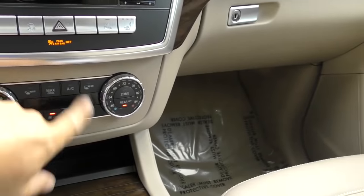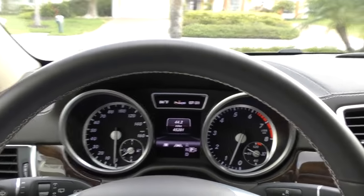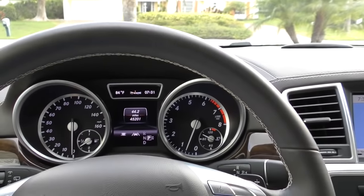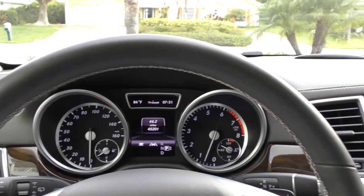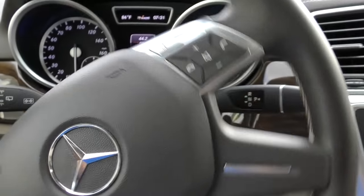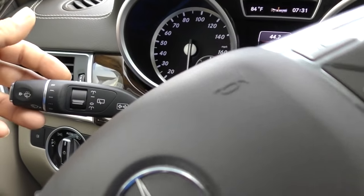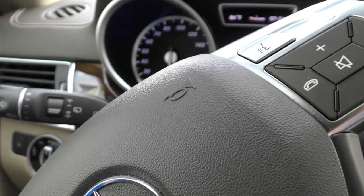Seat belt on, get a little AC going. It does have the driver assistance package - that gives you blind spot monitoring, accident avoidance, and pre-collision. You get the pre-collision stuff standard, but anyway it does help you keep your attention on the road. You get some automatic headlights and a lovely multifunction steering wheel with the flippity paddles. You've got your front and rear wipers and your cruise control down there.